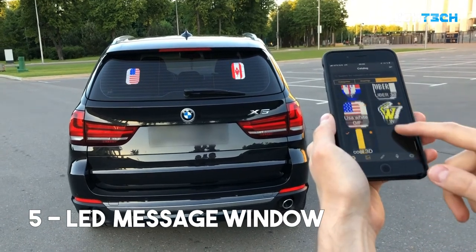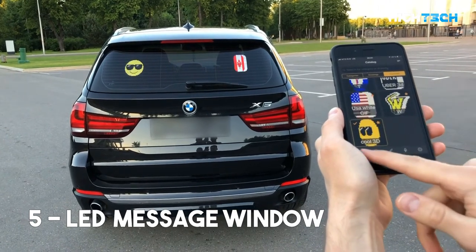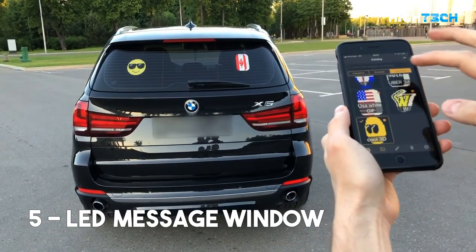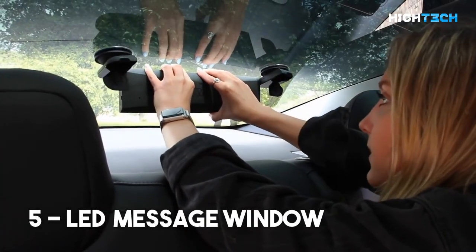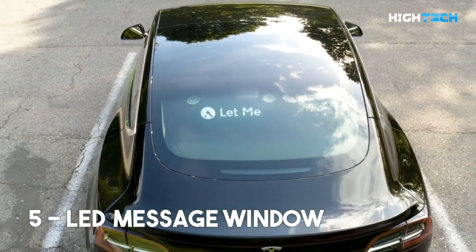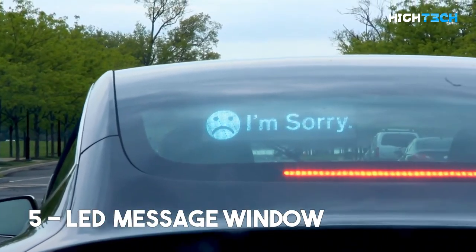LED message windows. Imagine being able to display a message on your rear window to apologize to the driver behind you once you merge too quickly into their lane, or to thank them for letting you merge into their lane. These things are now possible with LED message boards, which can even be activated by voice using Siri or Google. Hopefully this technology will not be used to display profane messages, and instead be used to spread peace and love.